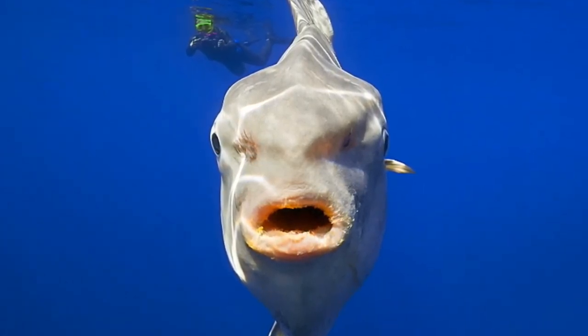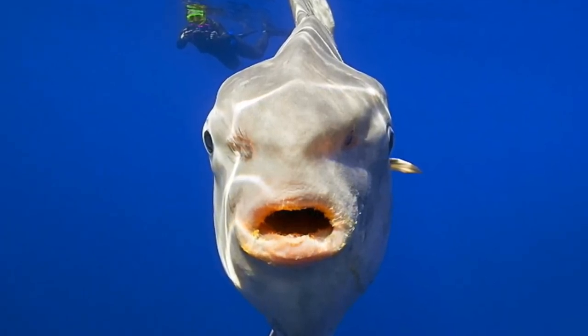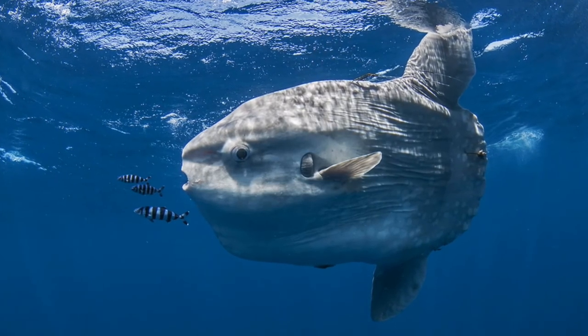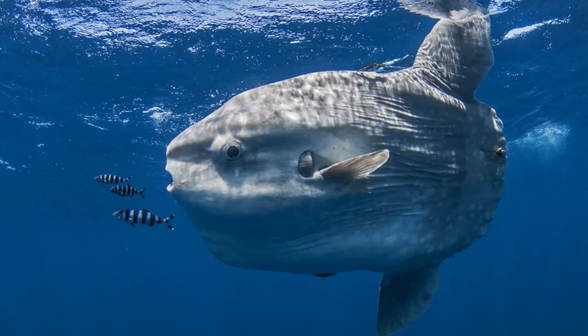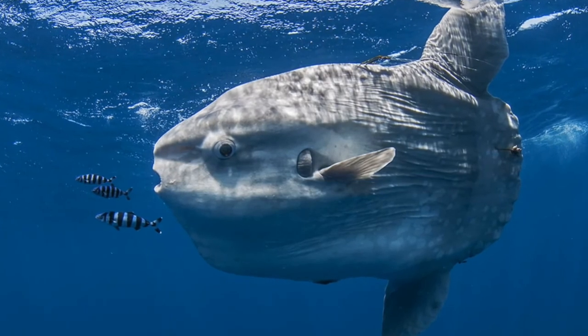Twelfth, they were an acceptable form of tax payment in 17th-century Japan. During the 1600s and 1700s, Japanese shoguns accepted mola mola as payment for taxes. Thirteenth, they are currently the subject of a popular Japanese video game. A mobile game called "Survive! Mola Mola" has more than 6 million downloads in Japan, and revolves around nurturing an ocean sunfish — like a Tamagotchi for weird-shaped marine life.